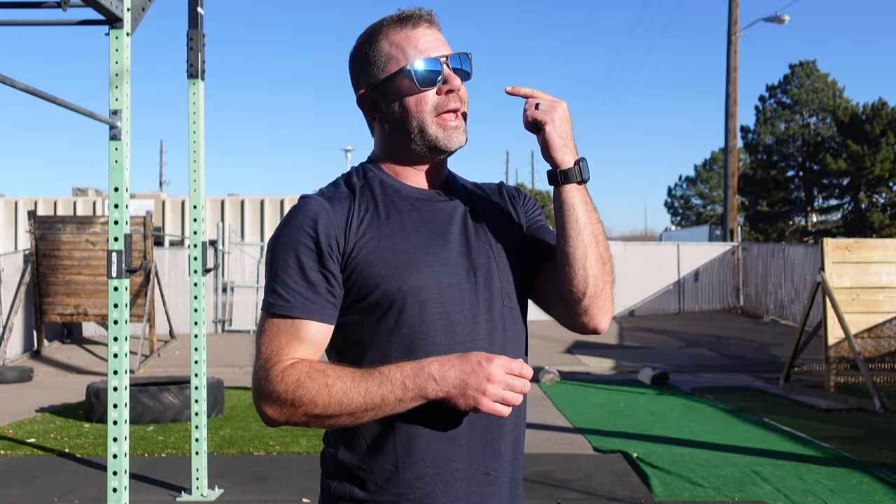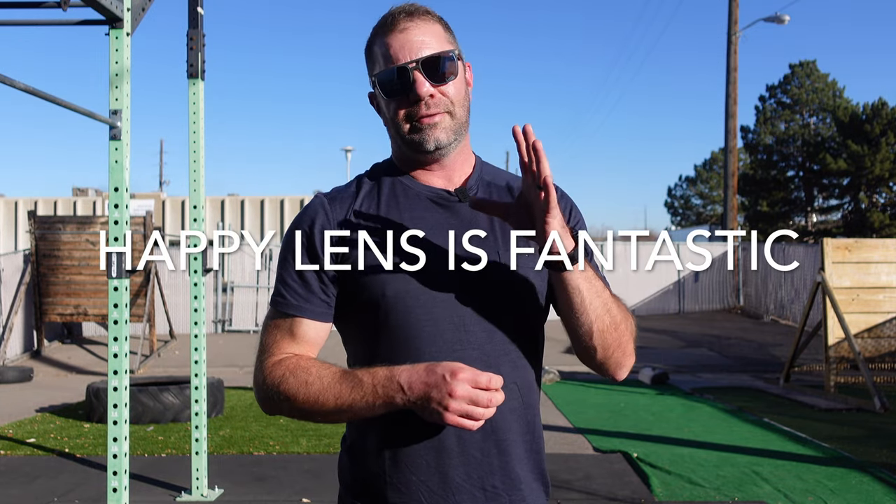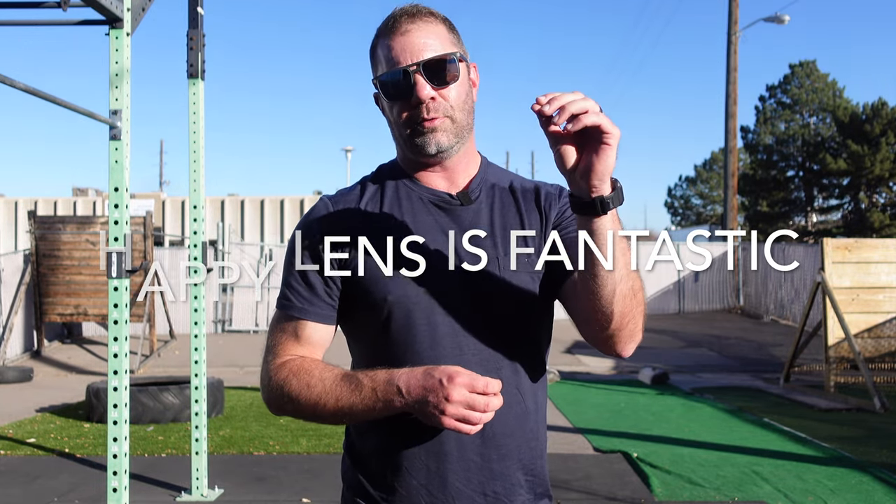Something else I really like about these sunglasses is the Happy Lens. Happy Lens is great technology — it blocks out certain parts of blue light, enhances contrast, generally making you feel potentially more happy, hence the Happy Lens.